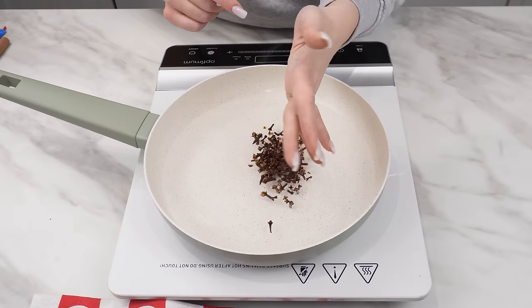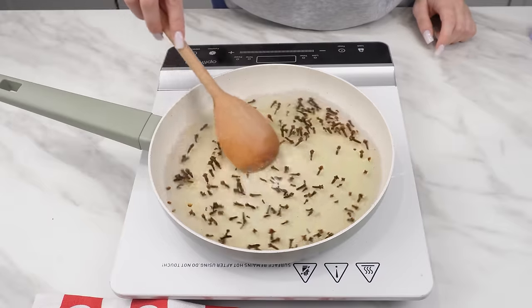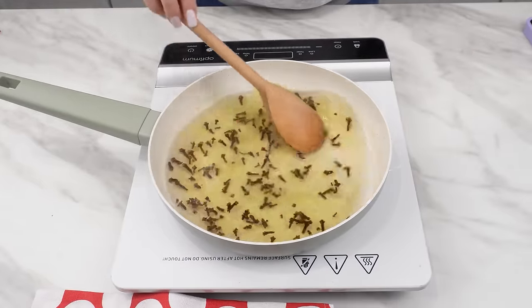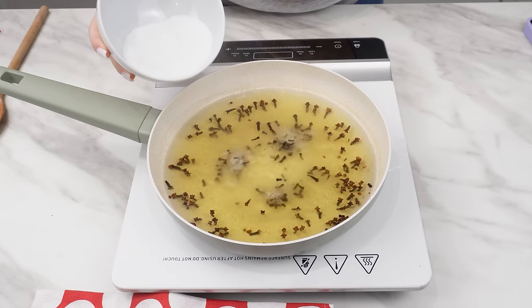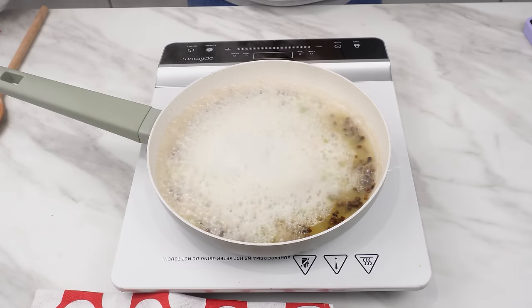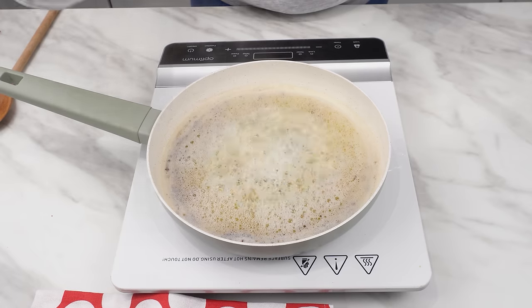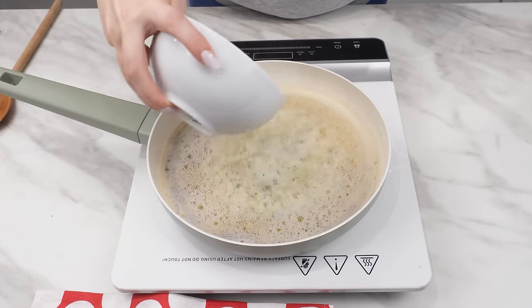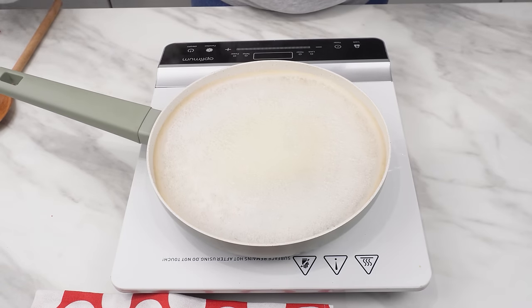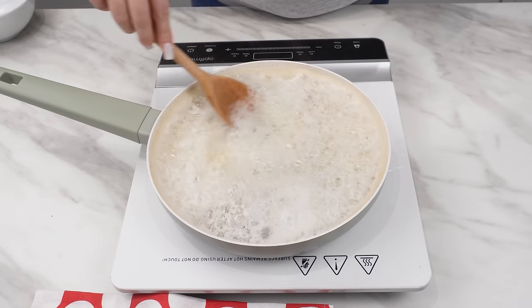Throw the cloves into the water and heat the whole thing. A decoction should form — when the water changes color and a pleasant scent begins to pervade the house, move on to the next step. Sprinkle two tablespoons of baking soda onto the pan. It will react with the decoction and start fizzing, so add it in small amounts so the mixture does not overflow. Stir until it dissolves.